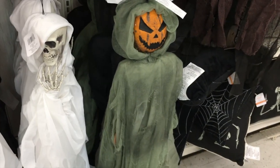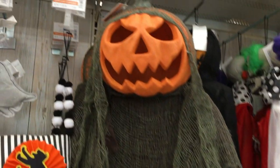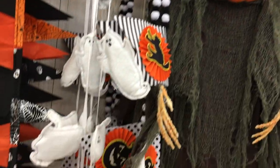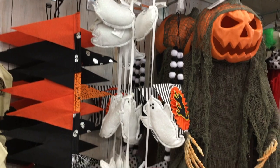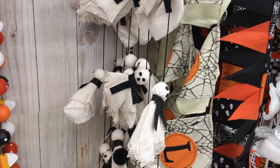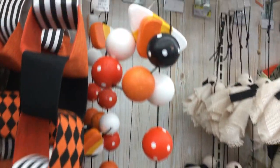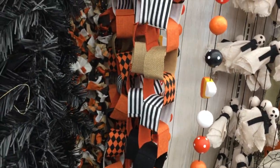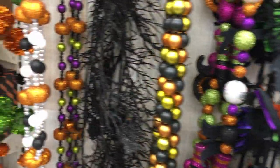Got some more pumpkin characters, some more reapers. Looks like they also have some hanging banner stuff here too — some ghosts, some flags, some more ghosts. Got like candy corn — that's pretty cool. Like a little fabric chain. Some ornaments, some eyeballs. Just a whole bunch.